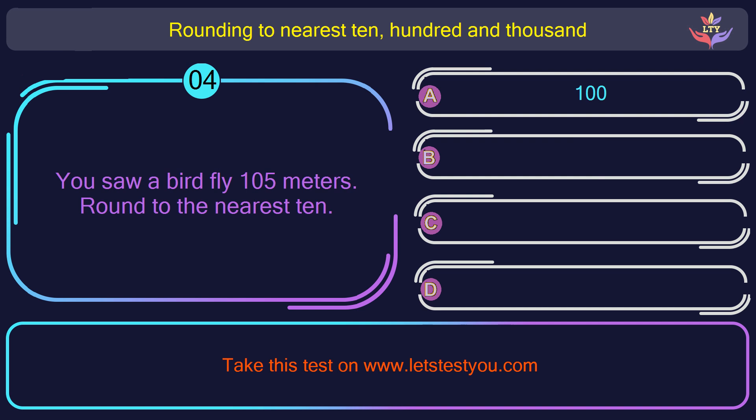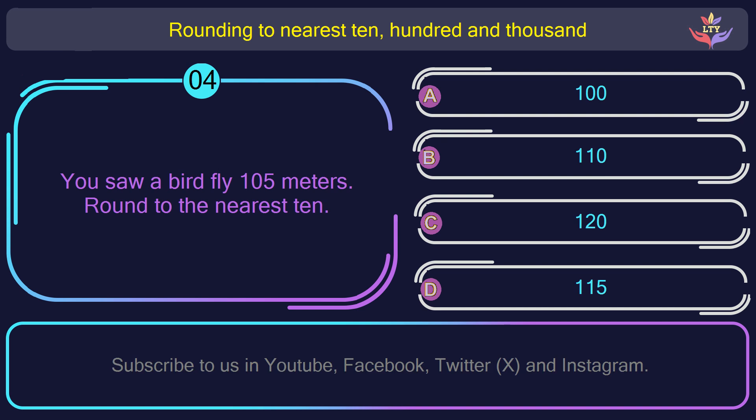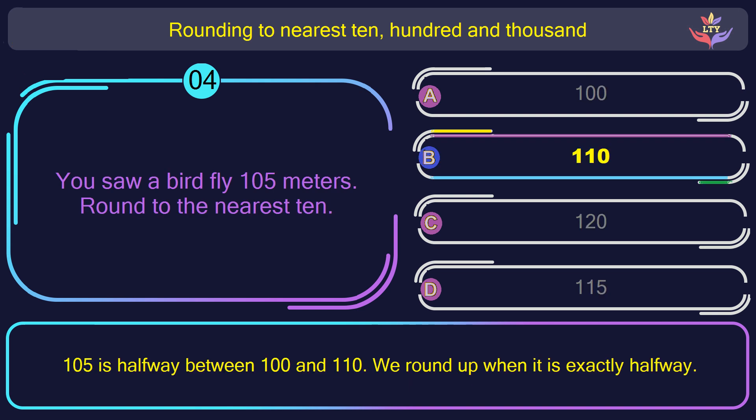Question number 4. You saw a bird fly 105 meters. Round to the nearest 10. The correct answer is option B: 110. 105 is halfway between 100 and 110. We round up when it is exactly halfway.